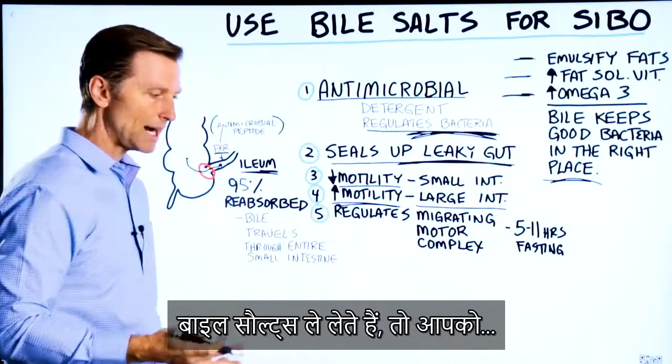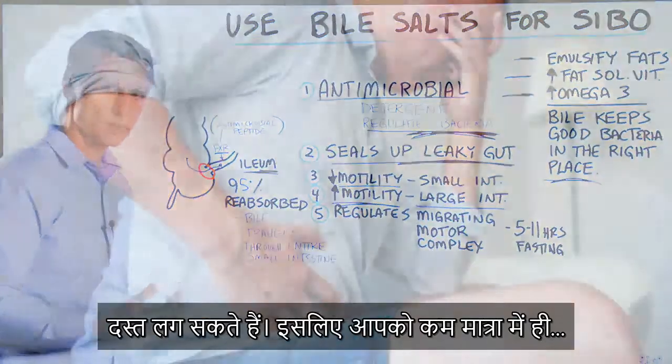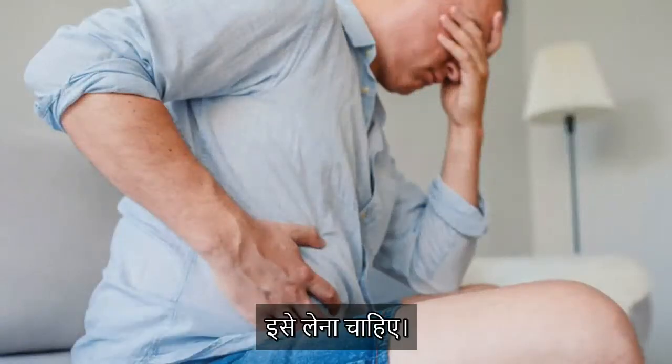If you take too much bile, you may find that you get diarrhea, so you would want to back off and just take smaller amounts.